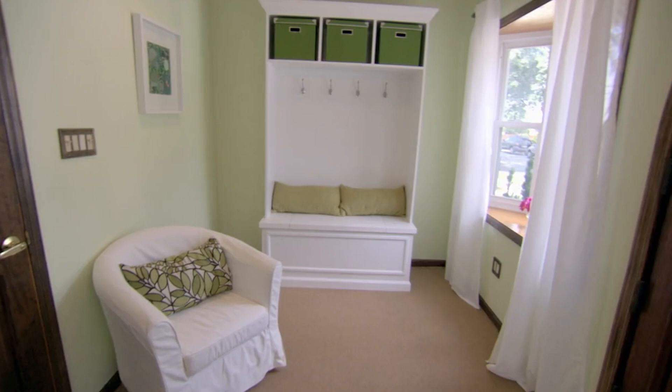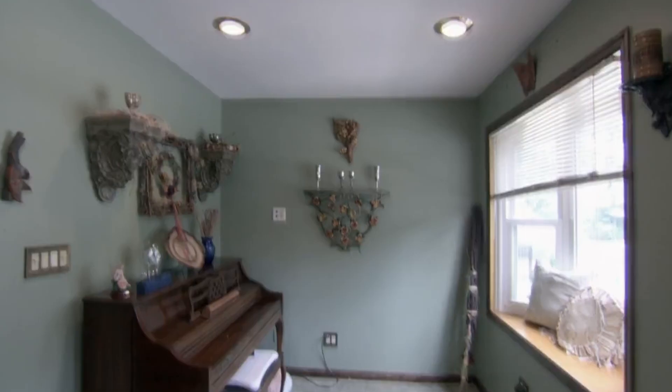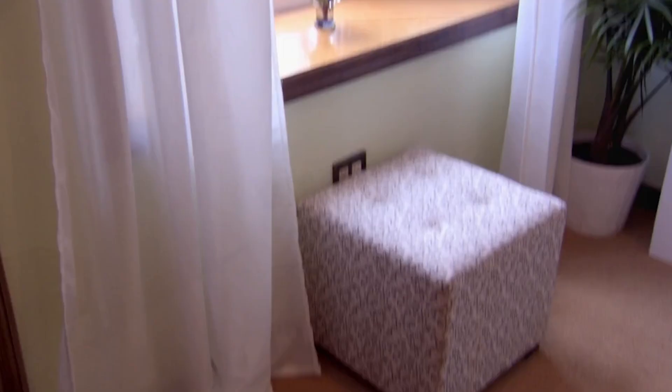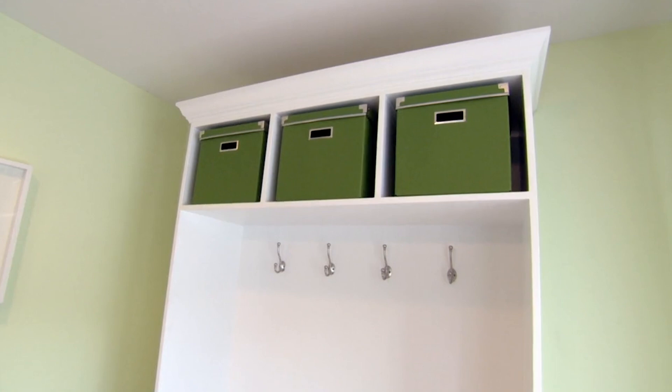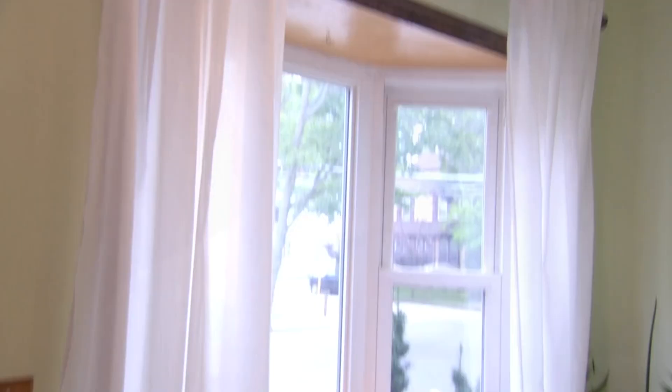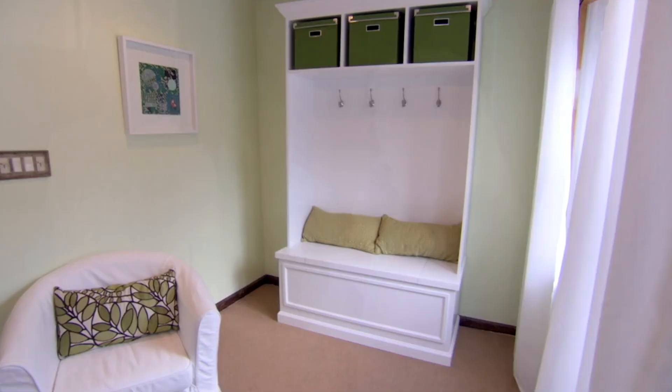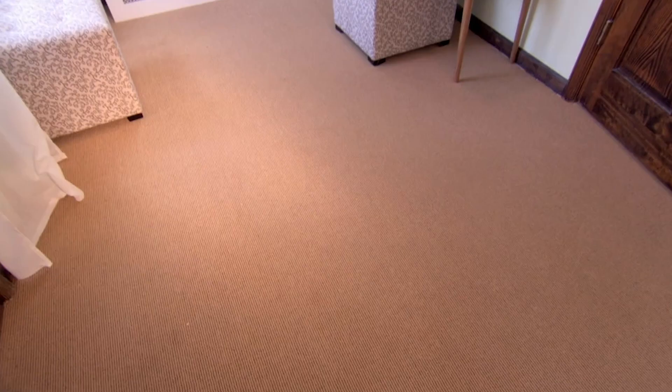Mark and Lisa return for the reveal. Mark doesn't even recognize the entryway. Before, it gave an underwhelming first impression; now it has new paint, storage, and stylish touches. Mark is impressed by the cabinet he helped build. The new look is pretty, functional, and bright — exactly what's needed to hook buyers in the first 90 seconds. While it's not what Mark would have picked, he acknowledges it makes the room look a lot bigger. New ginger sisal carpet — durable, sustainable — now leads through to the sitting room.